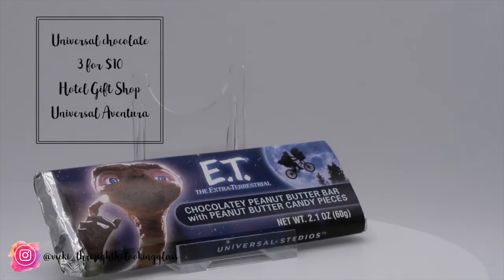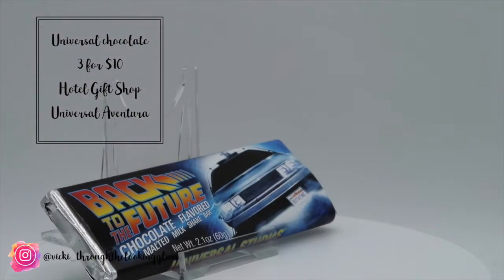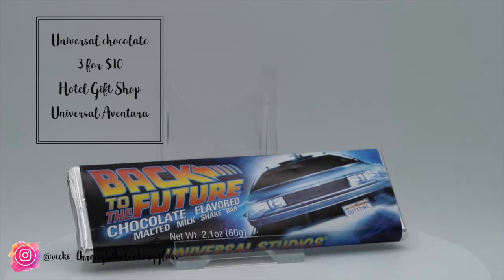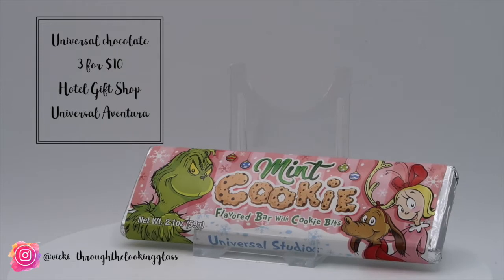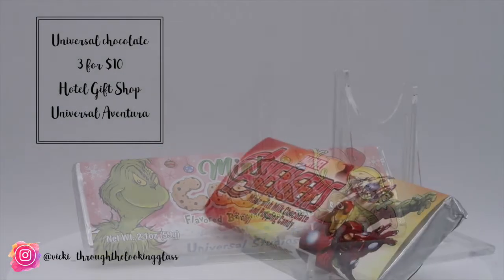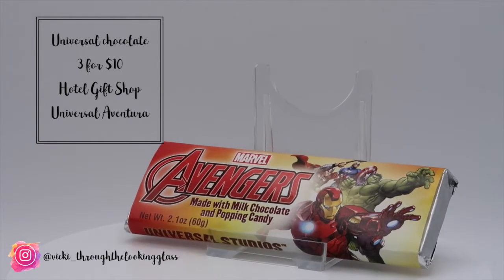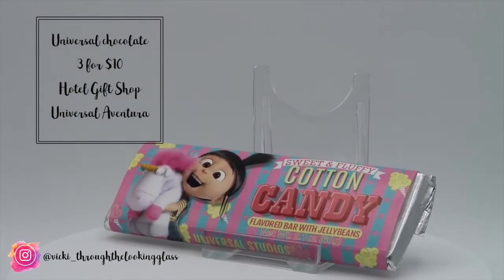We bought the Jaws bar which is chocolate and caramel sea salt, the ET bar is peanut butter with peanut candy pieces, Back to the Future is chocolate malted milkshake, and Grinch is the mint cookie bar with cookie pieces. Ben chose the Avengers bar — chocolate and popping candy — and I picked the Despicable Me one which seemed to have all the sugar, being cotton candy with jelly beans.